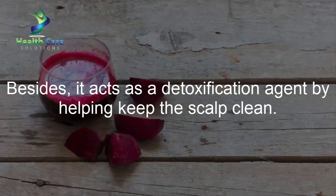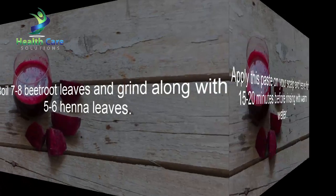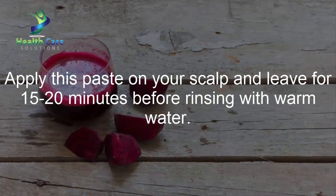Besides promoting growth, beetroot acts as a detoxification agent by helping keep the scalp clean. Boil 7-8 beetroot leaves and grind along with 5-6 henna leaves. Apply this paste on your scalp and leave for 15-20 minutes before rinsing with warm water.